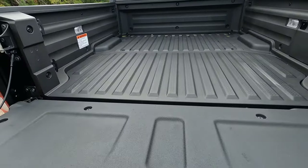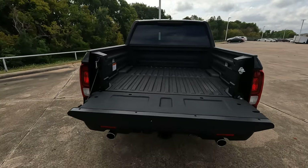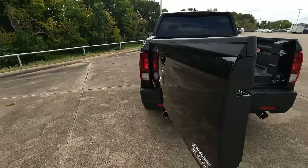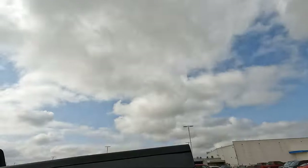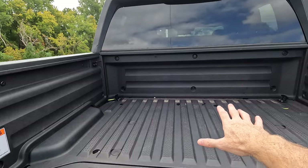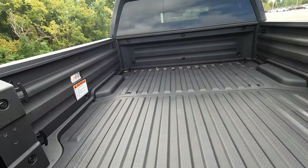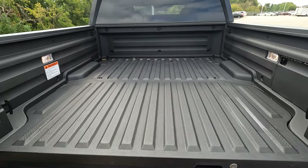Here is the dual action tailgate. It has a lot of advantages — it will open as your traditional style tailgate, but it also opens the other way. The release is right here — you're just going to pull on that to open this area. It gives you the ability to reach further into the bed without actually getting into the bed. You're going to have in-bed lighting, a total of four tie downs — two in the front and two in the rear on each side. It has a bed liner and a steel reinforced bed.